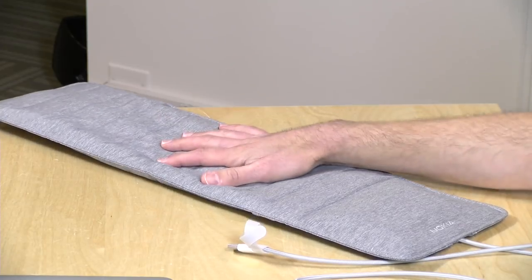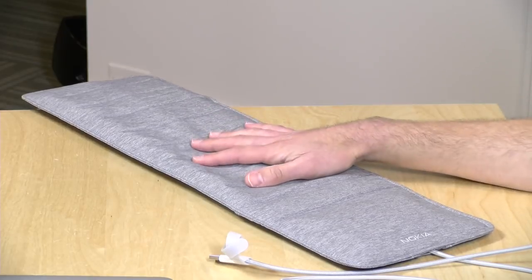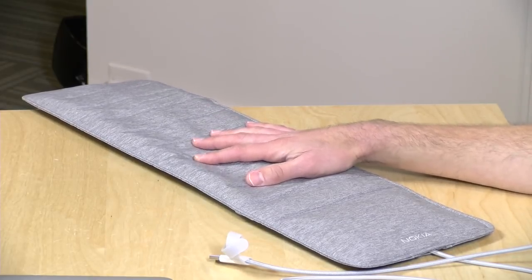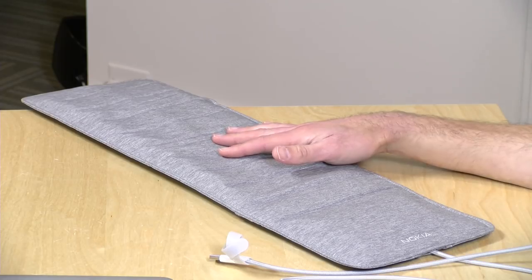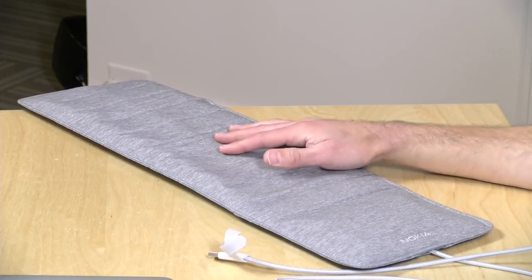When you first put the mattress down on top of it, it calibrates itself. After that, every time you get into bed it will detect the weight of you getting in, and then based on your movement, determine how well you are sleeping. It's not quite the Star Trek sick bay bed that measures all your vital signs, but it's doing it through vibrations and overall movement that it's feeling through the mattress.